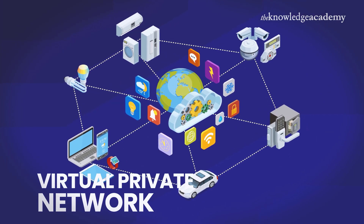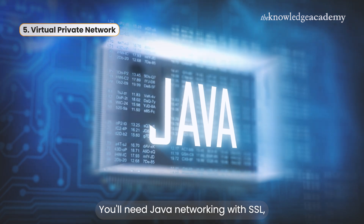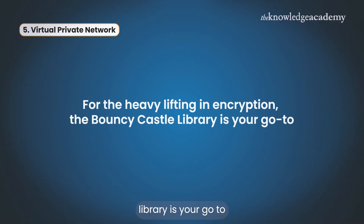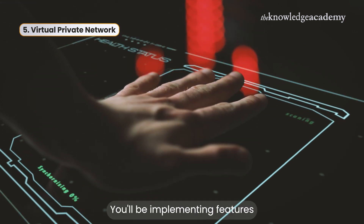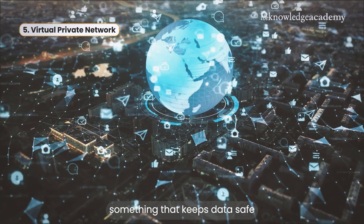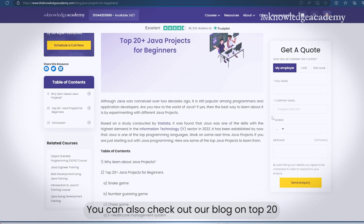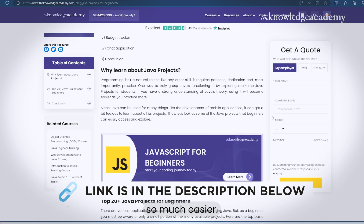At number five, we have the Virtual Private Network, or VPN. This is for all you security enthusiasts out there. You'll need Java networking with SSL/TLS protocols to encrypt data and ensure secure communication. For the heavy lifting in encryption, the Bouncy Castle Library is your go-to, and JavaFX for building a simple user interface. You'll be implementing features like secure tunneling, encrypted data transmission, and IP masking — building something that keeps data safe over public networks. Quick tip: always break down complex projects into smaller tasks. You can also check out our blog on top 20+ Java projects for beginners — the link is in the description.